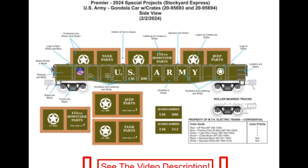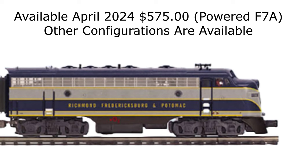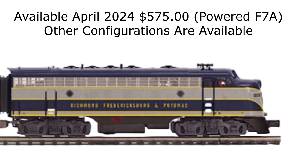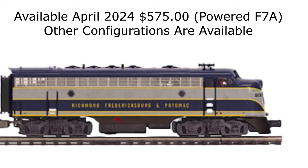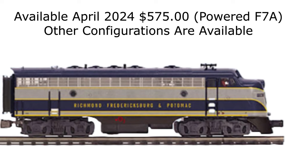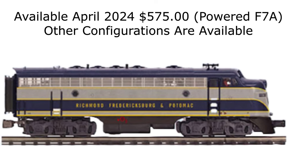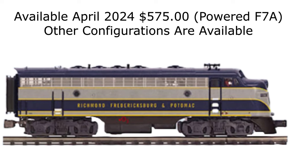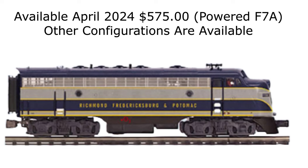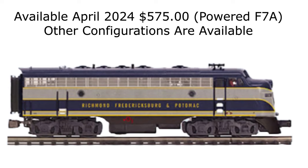MTH Electric Trains has announced an exclusive Premier O-Scale F7 diesel locomotive in Richmond, Fredericksburg, and Potomac colors for Tiny Tim's Trains and Toys. The locomotives are available for order in powered units in two cab numbers, as well as non-powered A and B units, allowing owners to configure a consist in AA, ABA, ABBA, or single A arrangements. Each will be available in very limited quantities on a first-come, first-served basis in April 2024. Powered F7A models are priced at $575 each, plus freight. See the link in the video description for non-powered locomotive options and prices.